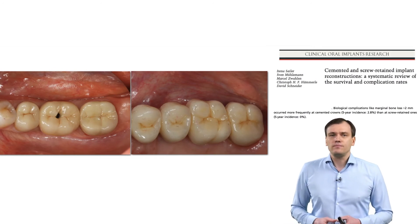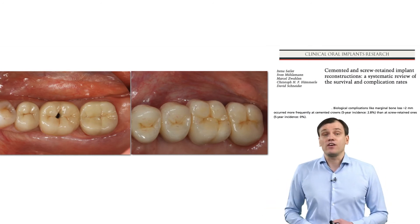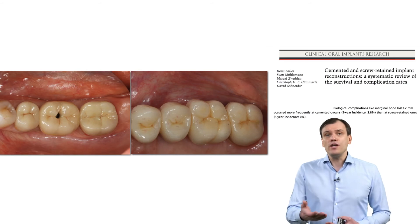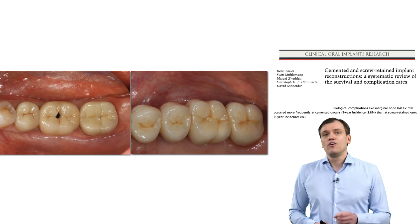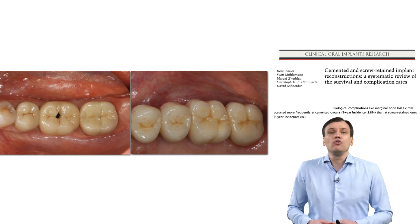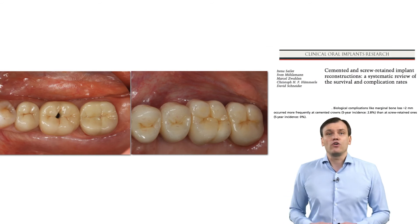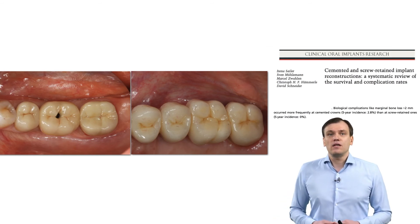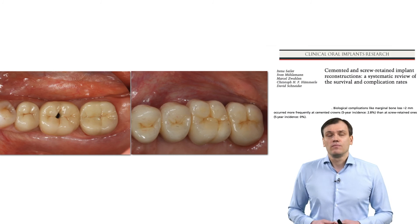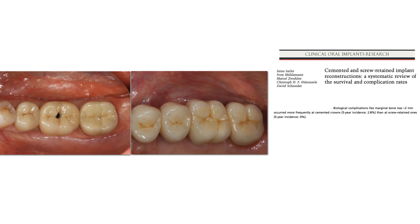A paper by Irina Seiler in 2012, where she did a really extensive systematic review of many papers to answer the question: which is better, cement or screw-retained restoration? Reading this paper, you see almost 3% more bone loss complications around cemented restorations compared to screw-retained ones. Three percent may look insignificant at the beginning of your career — placing 100 implants, that's only three cases. But at 1,000 implants, it's 30. Imagine 1,000 implants over 10 years — you have 300 more problems with cemented restorations. Therefore, reading this paper, you switch to screw-retained.